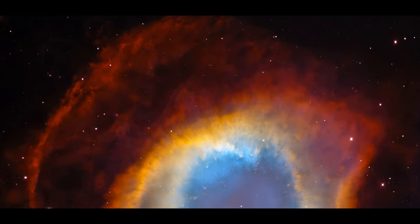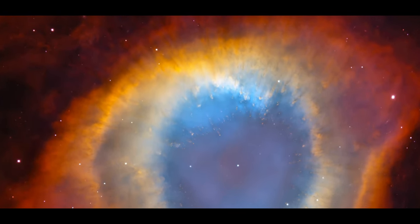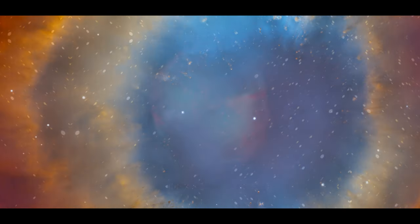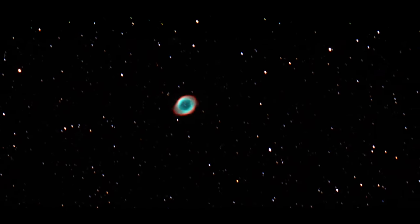But be aware, if you're going to watch it, that it's a large planetary nebula. Just for you to get an idea, the Helix Nebula is 4 times larger than the Dumbbell Nebula and 100 times the area of the Ring Nebula.